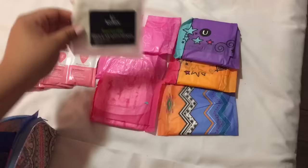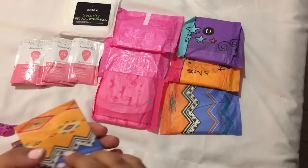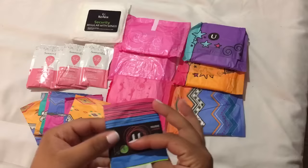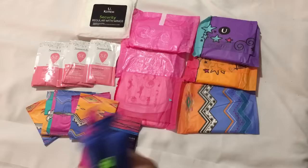I brought a bunch of liners — just because if you have discharge, you're spotting, or for tampon backup. I have a whole bunch of U by Kotex liners, and then I also have some U by Kotex liners from New Zealand that I got in a swap.